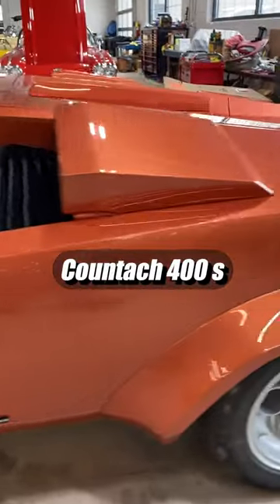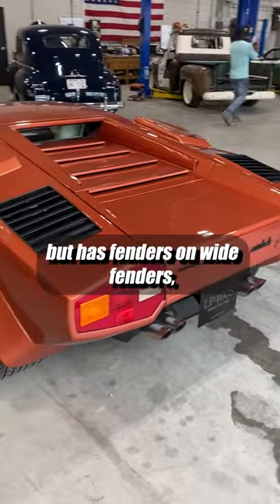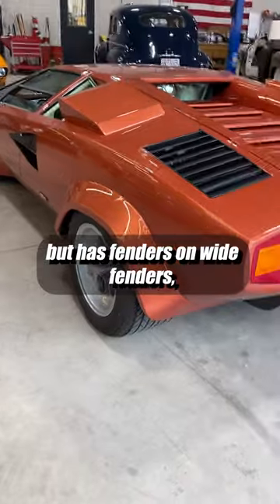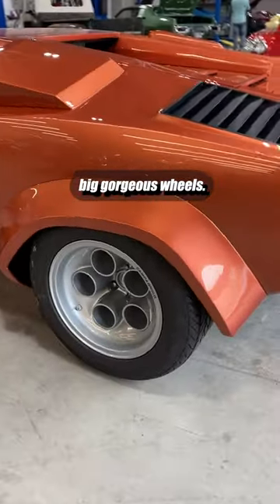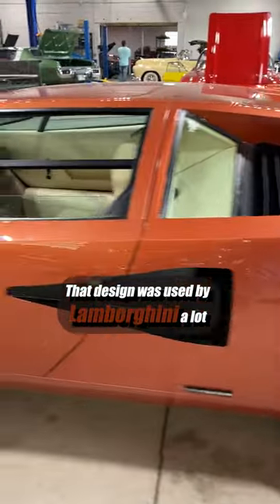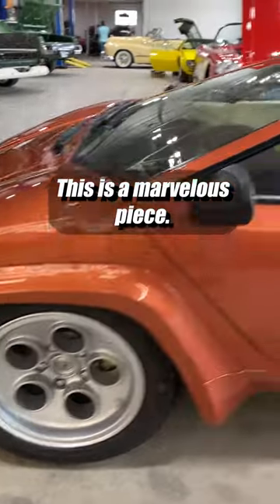Countach 400S — basically like the LP 400, but has the fenders on, wide fenders, big dog-dish wheels. That design was used by Lamborghini a lot on the wheels. This is a marvelous piece.